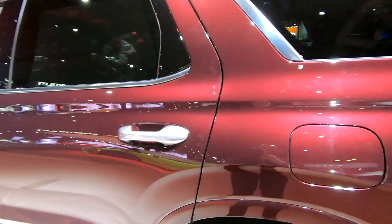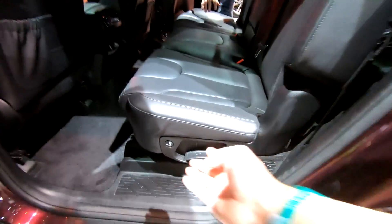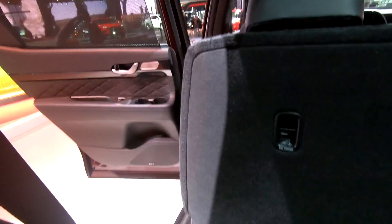Now let's see how easy it is to climb into the third row. And I am in — that was with ease. I have plenty of legroom and headroom back here. I apologize for the lighting because it is dark, but this is a third row that respects adults. Speaking of the backseat, there are more USB ports back here — one here and another there — increasing our total to three so far. To get out, you can just press this button and the seat moves forward.